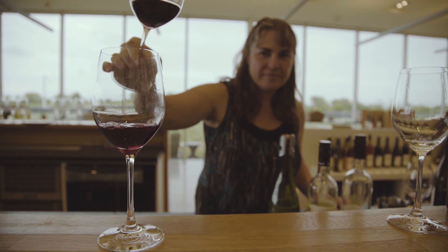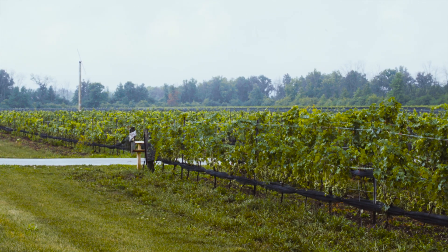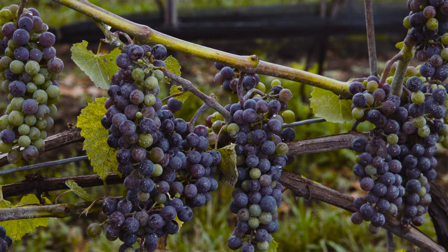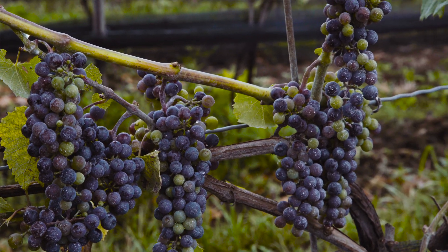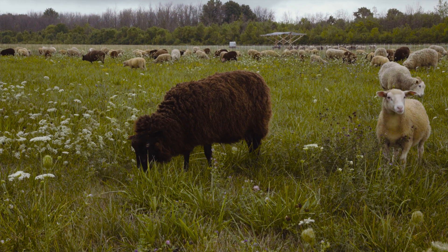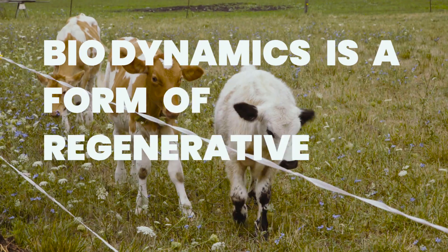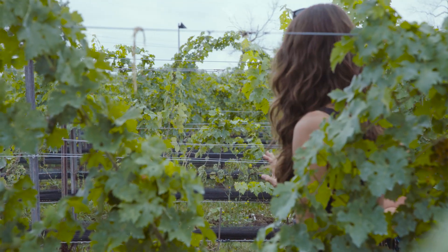We're in Niagara-on-the-Lake and we're a biodynamic vineyard and farm on 150 acres. Our primary product is wine, but we also raise animals in order to support our biodynamic agriculture. Biodynamics is a form of regenerative agriculture, and unlike other forms, our goal is not only to produce a crop, but also to make the soil healthier.